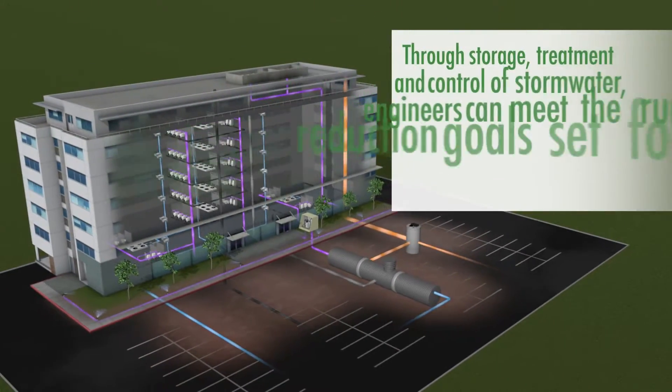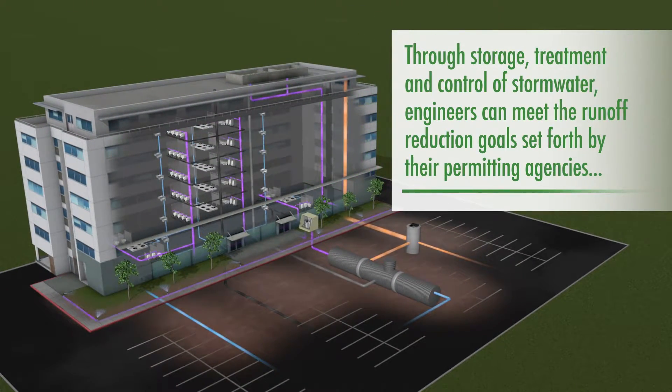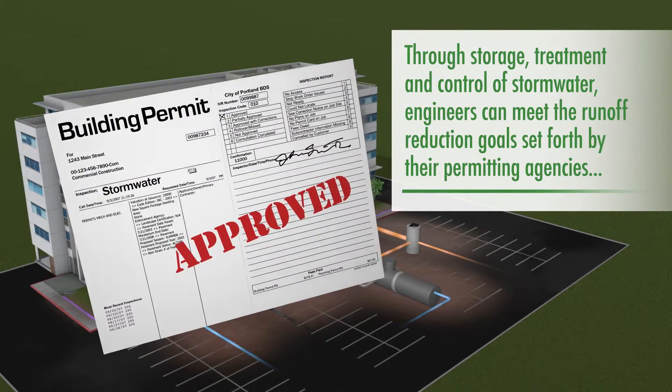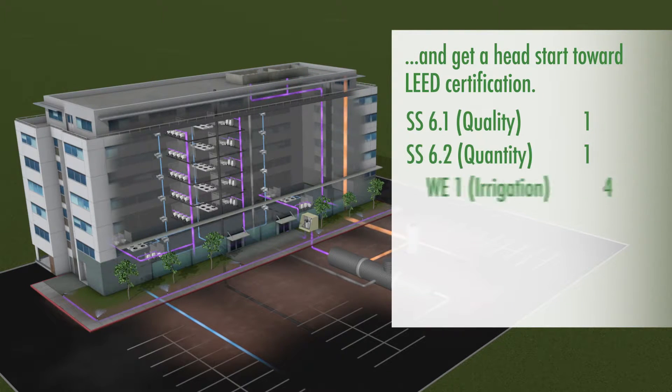Through storage, treatment, and control of stormwater, engineers can meet the runoff reduction goals set forth by their permitting agencies, and get a head start toward LEED certification.